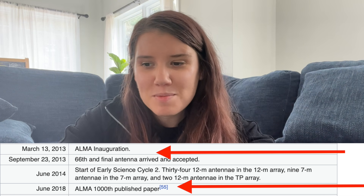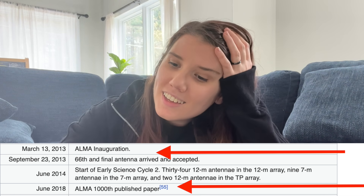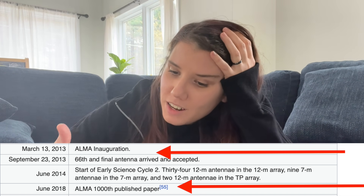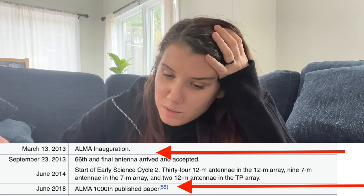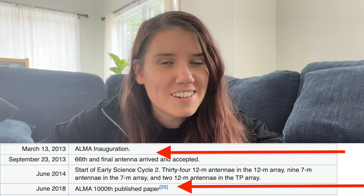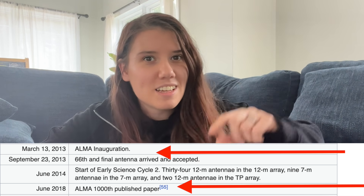Between First Light in 2013 and 2018, ALMA celebrated the publication of the 1000th ALMA paper — which, 1000 papers. Do we really need 1000 papers in five years? That's 17 papers a month. It's almost like academia has a problem where they require you to write a paper to get a job or a grant, and it doesn't really matter if you have something interesting to say. You could write one paper on your data set, or you could split it into a series of seven.